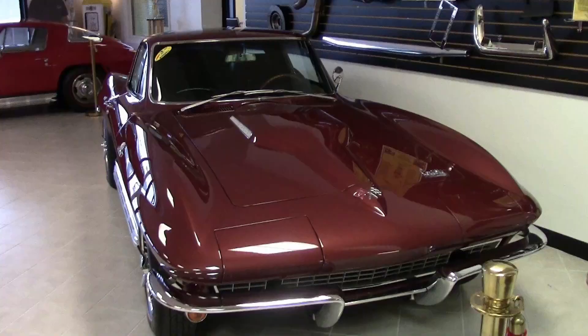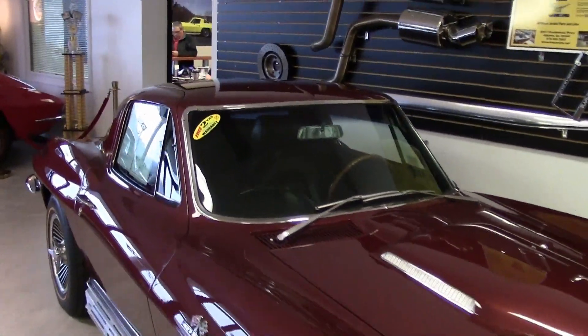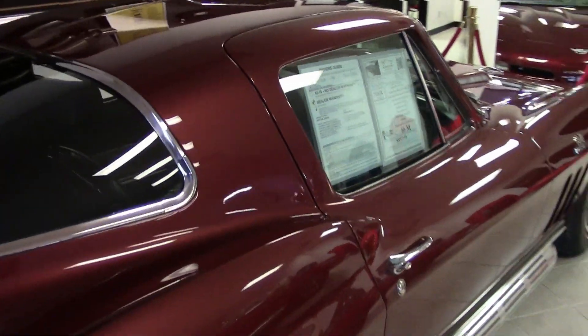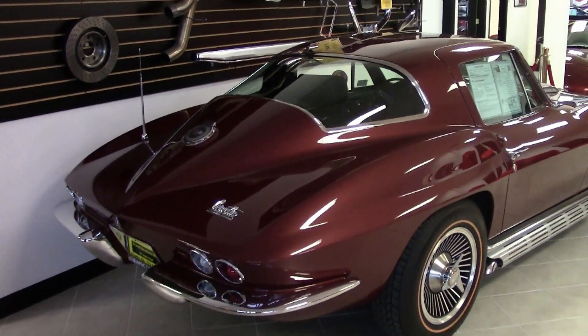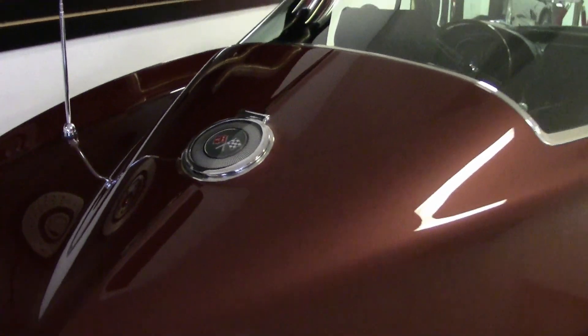This car was originally assembled on May 9, 1966. This is just a beautiful car. The engine's in great shape, and it's loaded with features rarely found on Corvettes from this era — including the air conditioning, power steering, and power brakes — very rare to find on a car of this year.